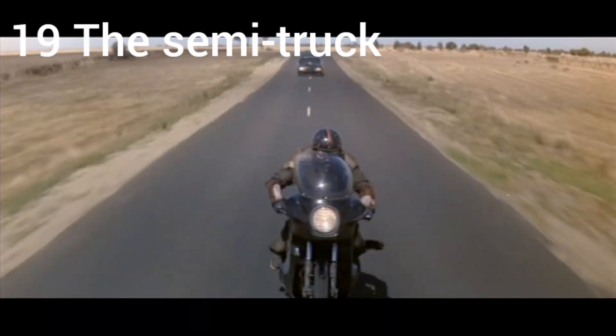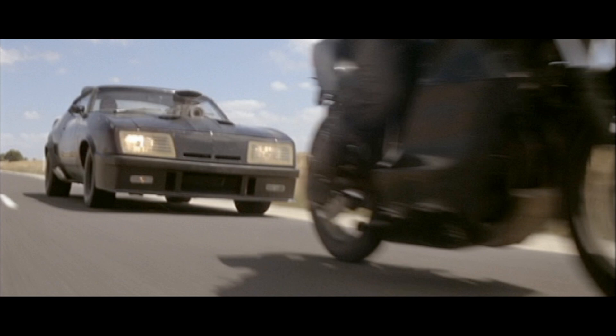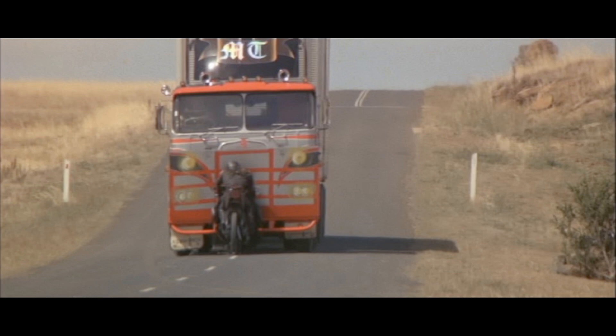Number 19: the semi truck. When Max is chasing toe cutter at the end of the movie, toe cutter ends up slamming into a semi truck. When the truck is coming toward Max and toe cutter from the front it looks normal, but you can tell when the motorcycle hits it that a metal plate has been added to the front. You can really tell from the side — it's painted well, but the extra plate is visible, probably added to protect the truck from running over the motorcycle.